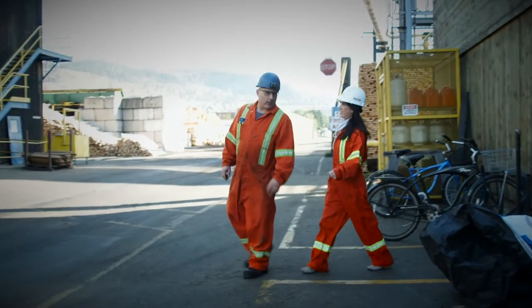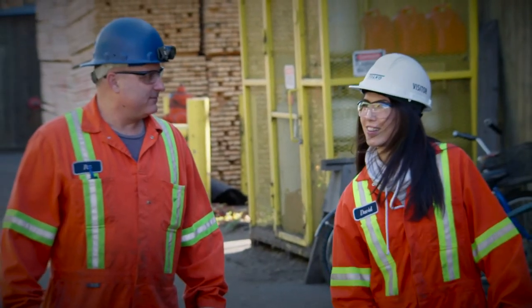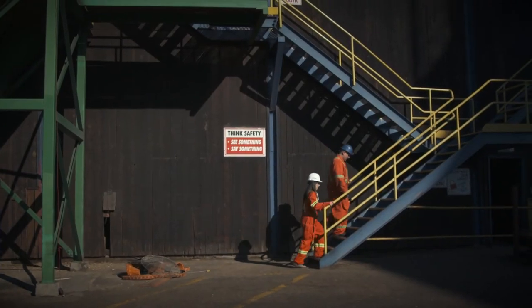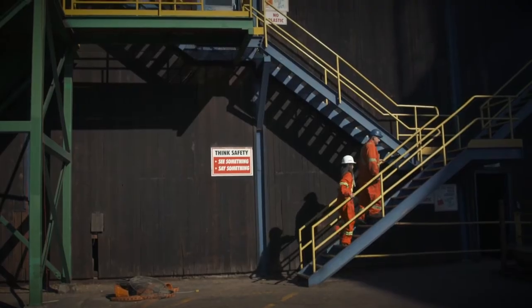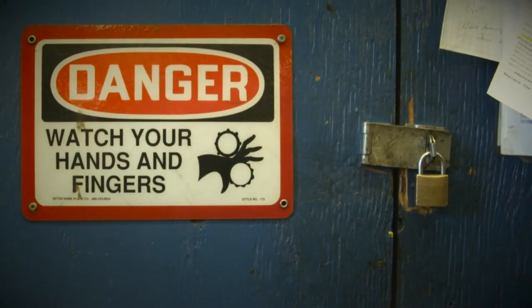So where are you taking me now? We're going to head up in the mill and take a look at all the machinery. Got your hair protection? I sure do. Well, let's go. You're constantly moving around as a millwright, so you really have to be aware of your area. There are a lot of moving parts that can pinch or hurt you.